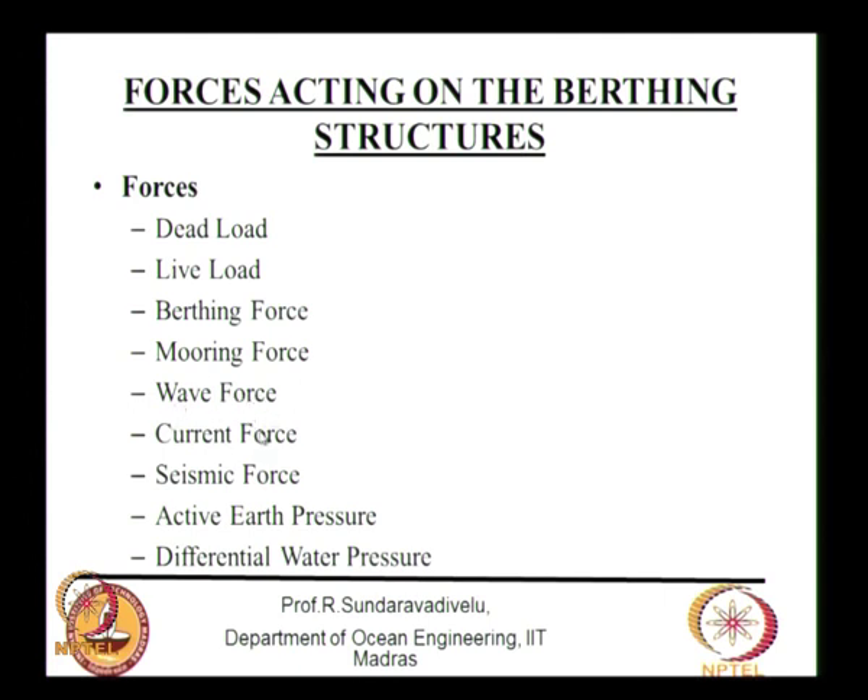Wave, current, and wind may act on the ship and create mooring force. Wind force can act on a crane as a live load, giving a horizontal load. Current force and wave force can act on the structure itself — on the piles or caissons. We also have seismic force, active earth pressure, and differential water pressure. All these forces must be estimated for each individual structure as input for analysis and design.